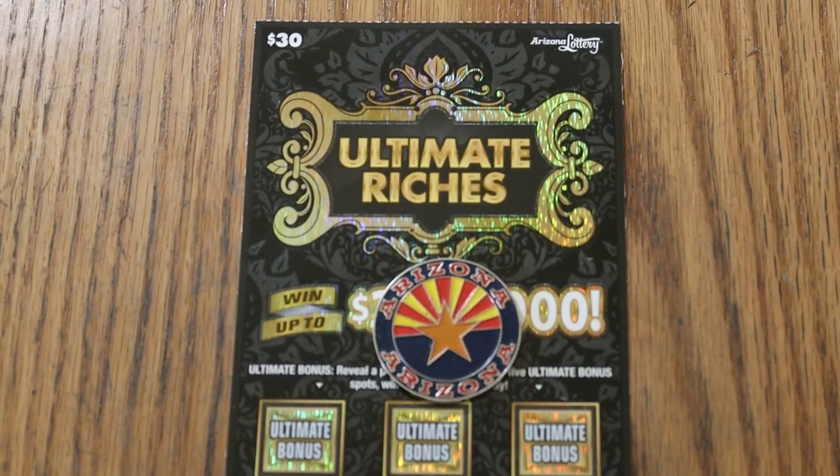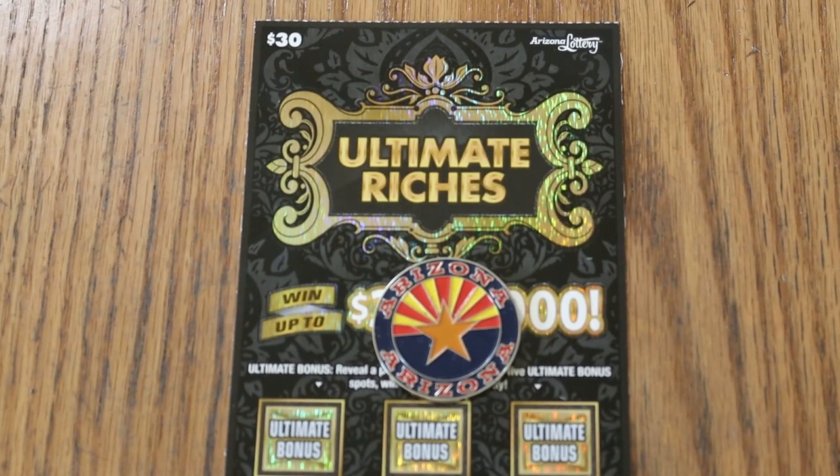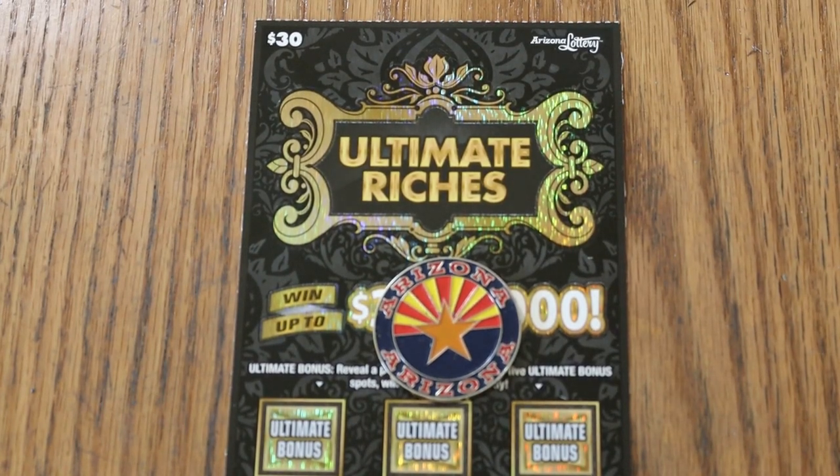What's up YouTube, AZ Scratchers here and welcome to the July 6th edition of One a Day in July using the new, relatively new, $30 Ultimate Riches ticket from the Arizona Lottery.